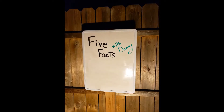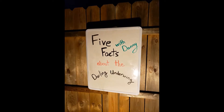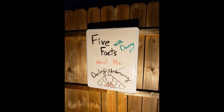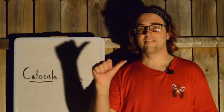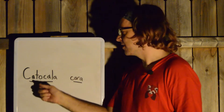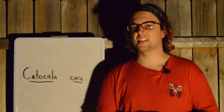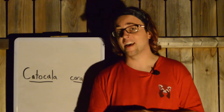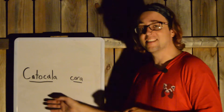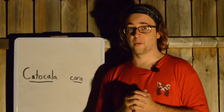Here we go. Fact number one. The scientific name for the Darling Underwing moth is Catochula Chara. Now a scientific name — this is the genus and the species. This is something that every species on the entire planet has. They have a genus and a species. And this scientific name gives us our first clue to what the Darling Underwing looks like.